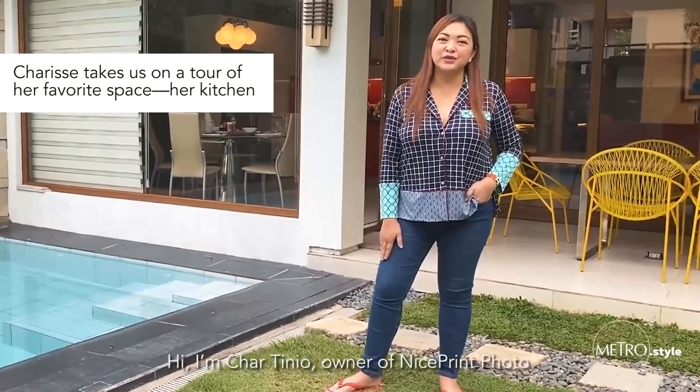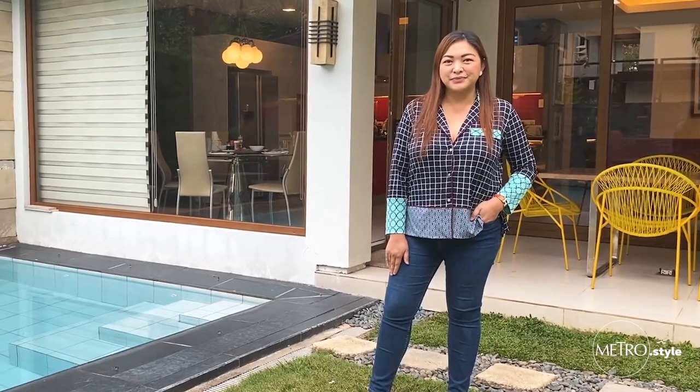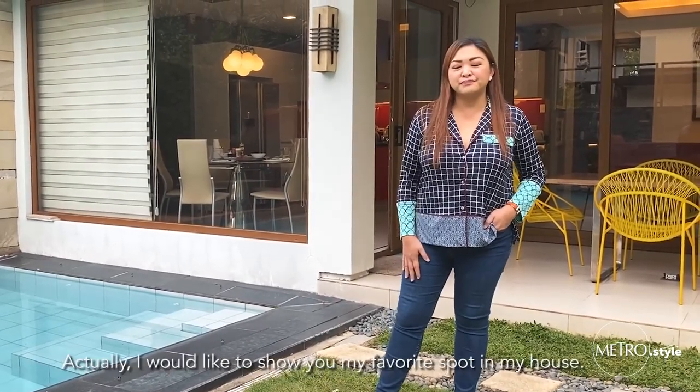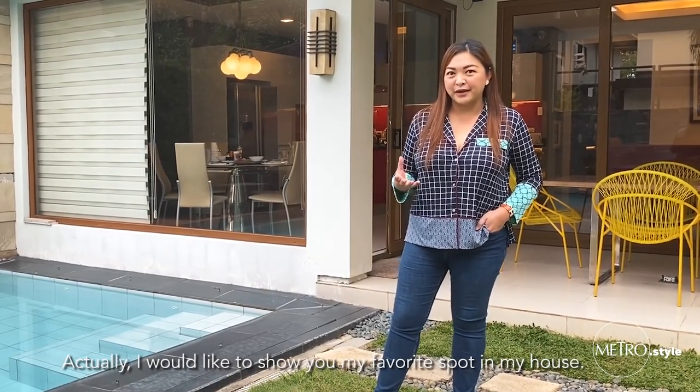Hi, I'm Clara Pinio, owner of Nice Twin Photo, and this is for Metro Style. Today, I'll take you on a house tour. Actually, I would like to show you my favorite spot in my house.